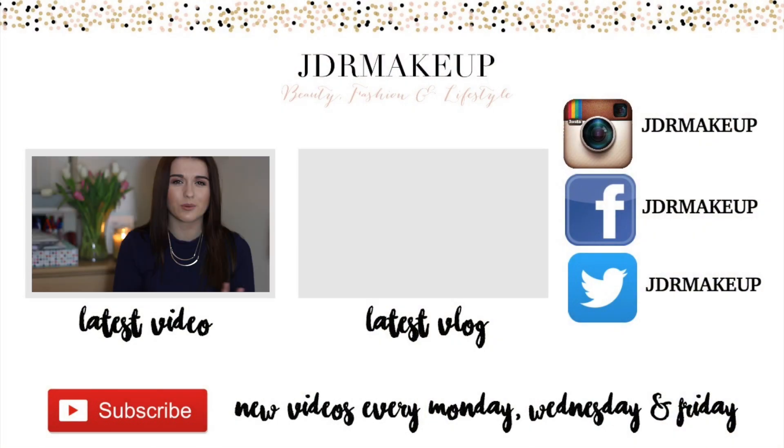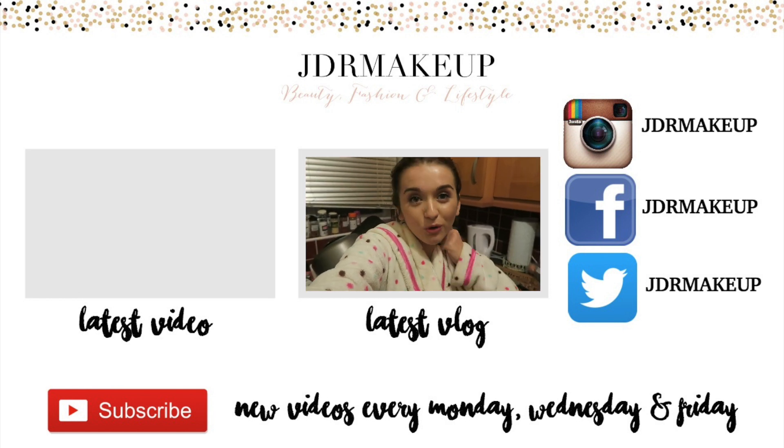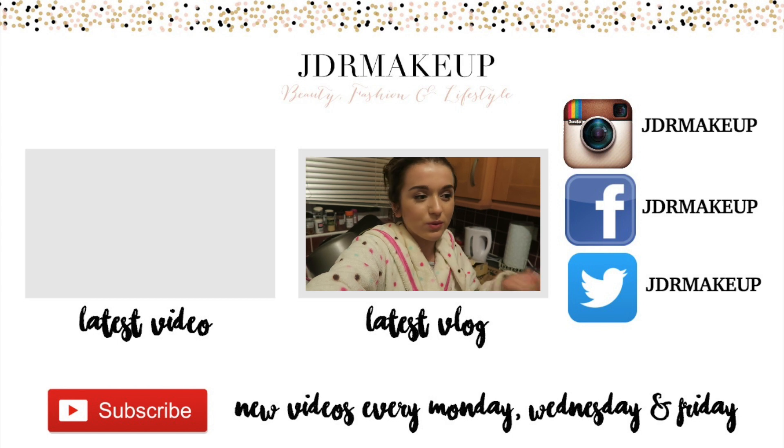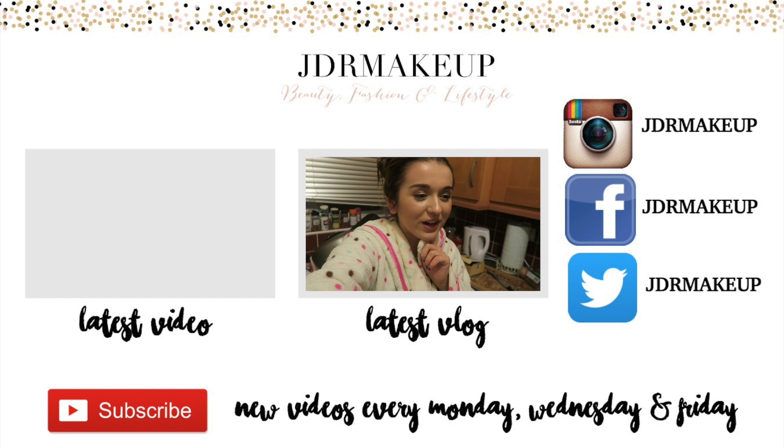Please subscribe if you haven't already - the button is always down below. If there's no video up on Friday because I'm too ill - the only time I'd have to film it would be tomorrow and I probably won't feel very well - then I'll see you on Monday. Thank you very much for watching. On the left I have a 'Products Not Worth the Hype' video where I show lots of overhyped products I don't particularly like. On the right I have my latest weekly vlog from the week before this one where I'm not quite as ill. I also upload new videos every Monday, Wednesday, and Friday, so subscribe to watch those.